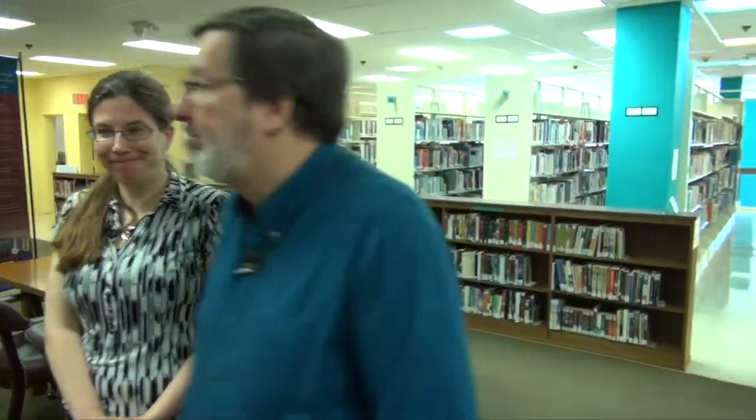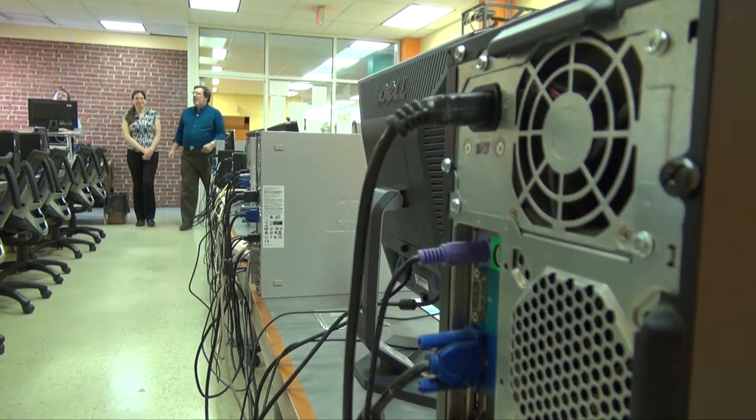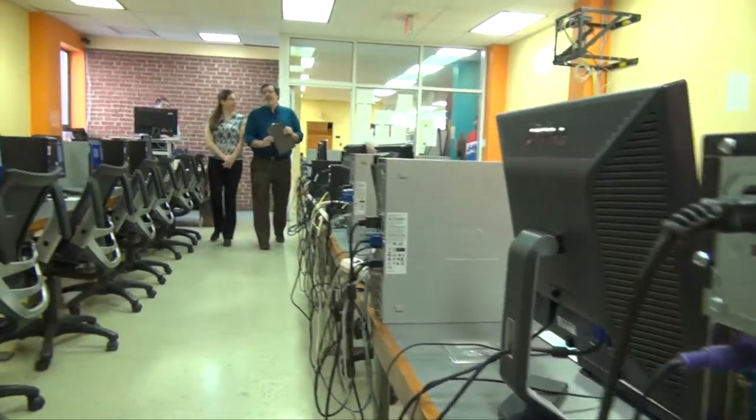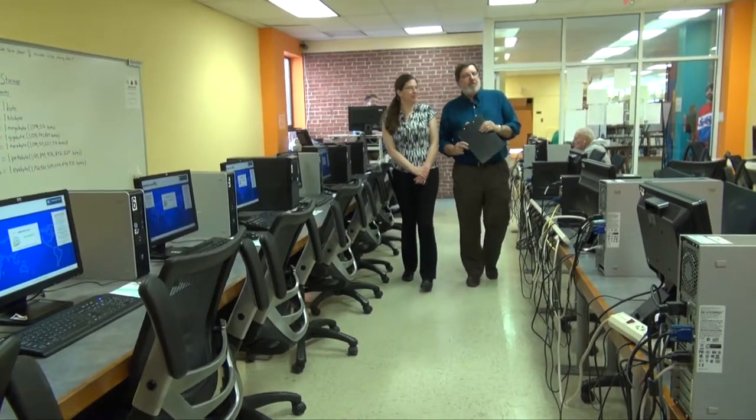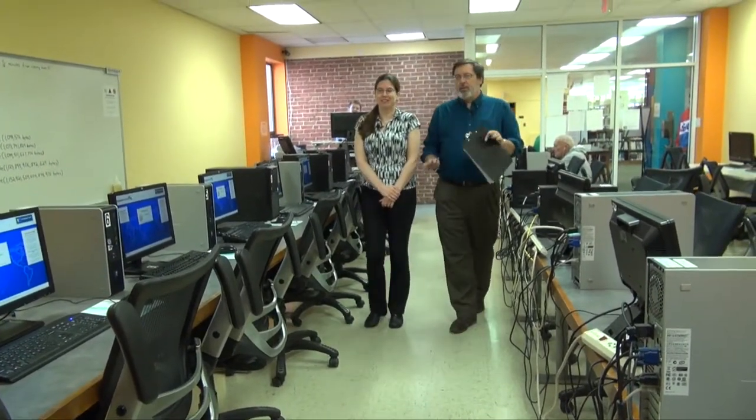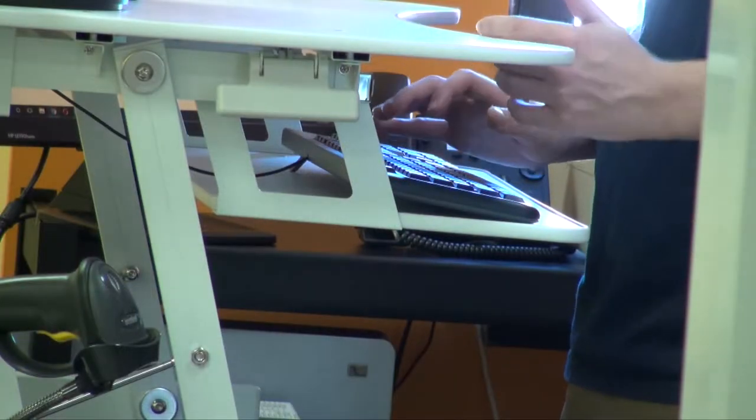Let's go take a look at the computer lab. So this is the computer lab. How many computers do you have in here? We have 24 computers. And how is this used by the public? This is used by anyone who wants to come in who has a library card. They use it for everything from research papers, school work, applying for a job — multiple reasons to use the computer lab.